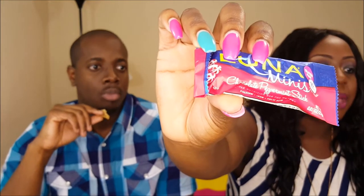Luna Mini — it's chocolate peppermint stick, gluten free, 90 calories. It has this creamy side to it. This tastes like a York peppermint patty with less peppermint and more chocolate.